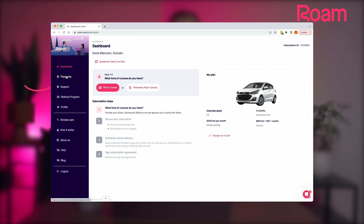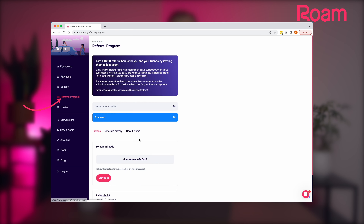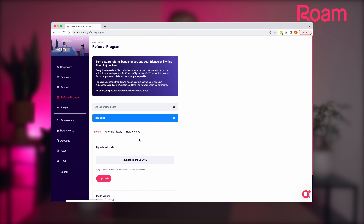In your account, you can manage your payment information, your subscription details, find your referral code to share with friends, and manage everything related to your account.